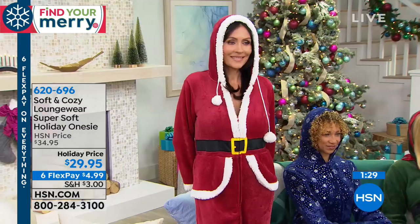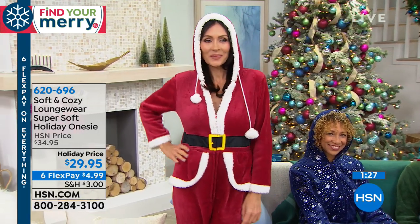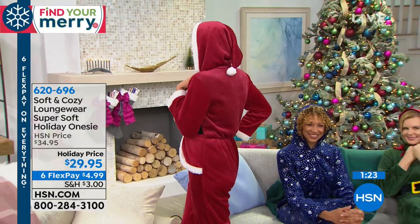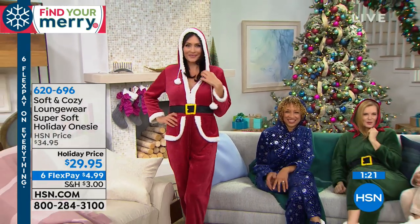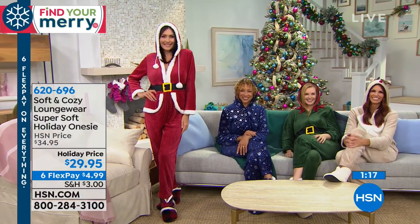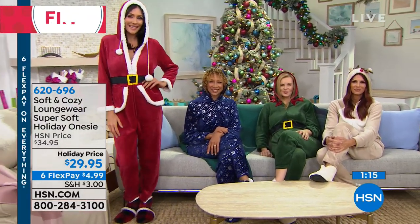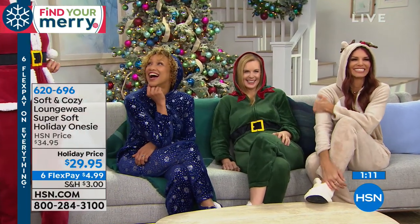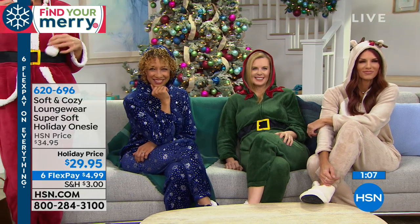We are guaranteeing these in time for Christmas — they'll definitely get there before Christmas. Imagine if you have company come on Christmas day and you could roll out of bed in this. It's just such a great fun look and they're super comfy, super warm, not binding, and you can see they're very flattering too — they really have a great fit.